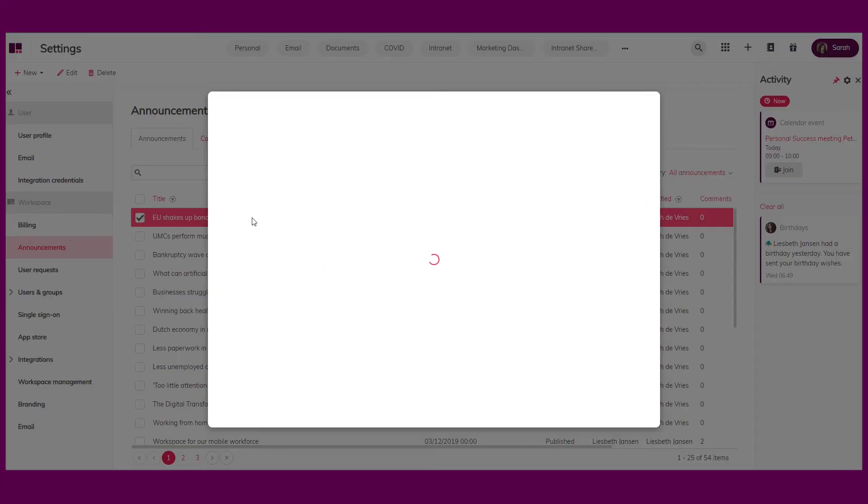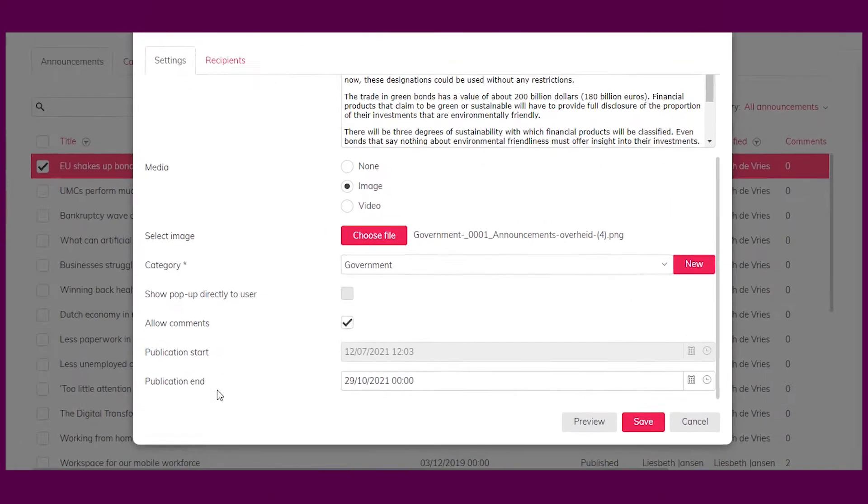Creating announcements that you can target to groups or departments might be one of the most beneficial features for communication managers and admins within organizations. Up until now, it wasn't possible to change the due date of an announcement, but we are happy to show you that this is now possible.